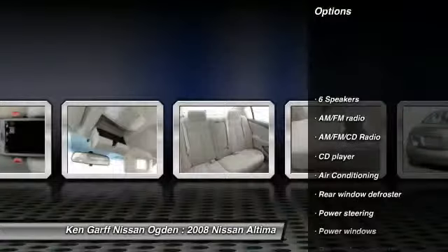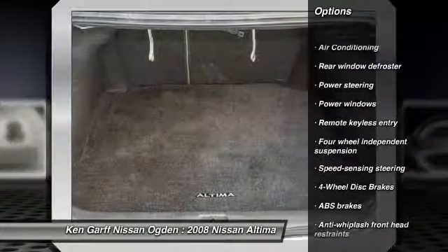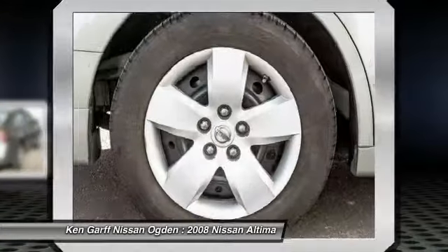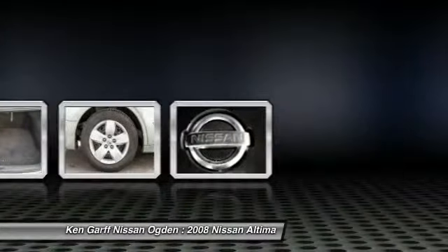Dual airbags, air conditioning front, power steering, AM FM stereo with CD player, four-wheel disc brakes, center armrest, trip computer, power windows, security system, CD player.